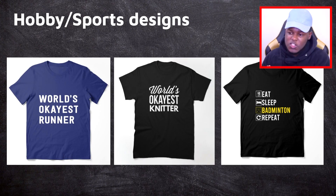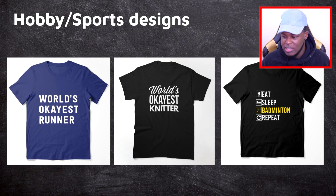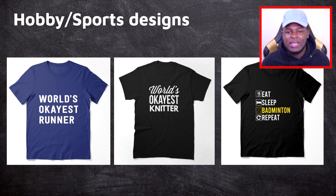And moving on, we have hobby and sports designs — once again, very scalable. We've got 'World's OKS Runner,' 'World's OKS Knitter,' and 'Eat Sleep Badminton Repeat.' The World's Okayest format works across any genre you can think of. The Eat Sleep Blank Repeat design works well as long as you're inserting hobbies or sports interests — maybe even gaming — and not words linked to raving or partying, which could fall under trademark issues. You can create a lot of designs fairly quickly with this. I also have this as a downloadable template linked below.